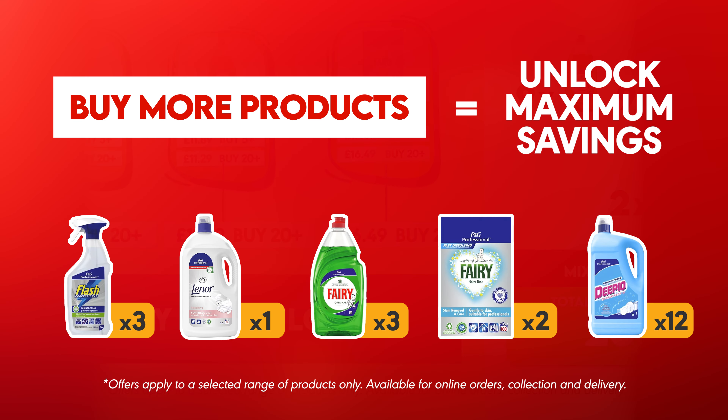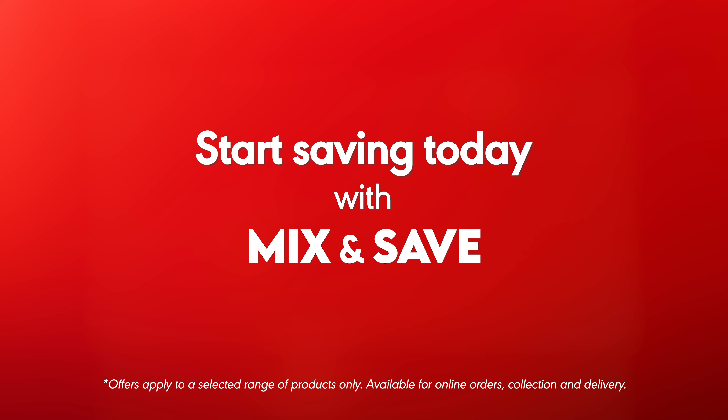The more products you add to your basket, the more savings you unlock. Start saving today with JJ Mix and Save.